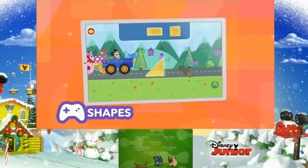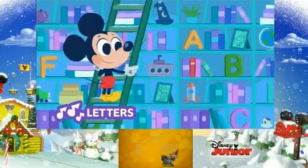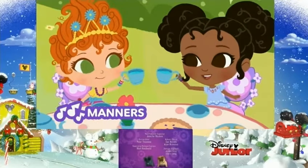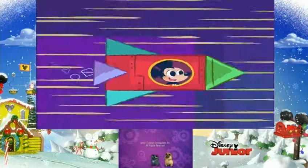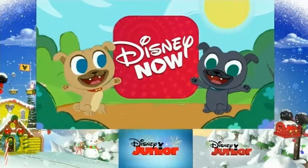Play games about shapes — triangles — seasons, little calls. And sing songs about letters, manners — it's right to be polite — and more. What words will you rhyme? Inspire a love of learning with Disney Junior Ready for Preschool. Watch and play in Disney Now.